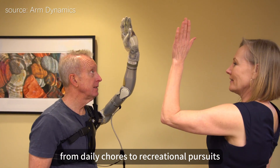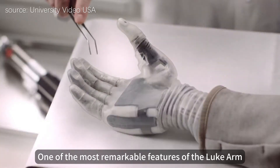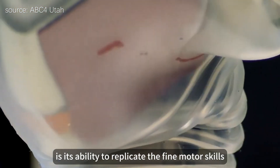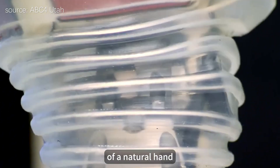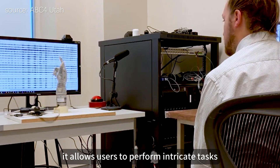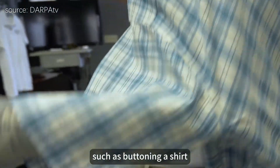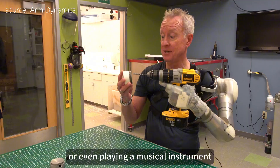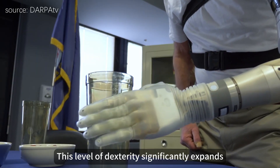One of the most remarkable features of the LUKE arm is its ability to replicate the fine motor skills of a natural hand. Equipped with advanced sensors and motors, it allows users to perform intricate tasks such as buttoning a shirt, writing, or even playing a musical instrument.